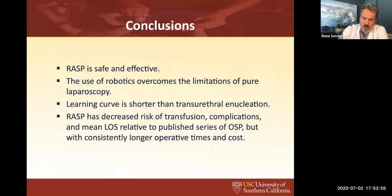In conclusion, robotic simple prostatectomy is a safe and effective treatment. The use of robotics overcomes the limitations of pure laparoscopy. The learning curve is short — shorter than trans-urethral enucleation — and robotic simple prostatectomy has a decreased risk of complications and a mean length of stay relatively consistent across different series compared to open, but with consistently lower operative times and of course higher cost. With that, Mihir, I think we can move into discussion.